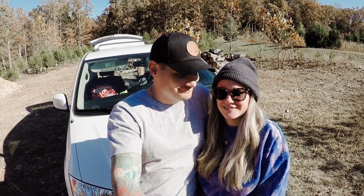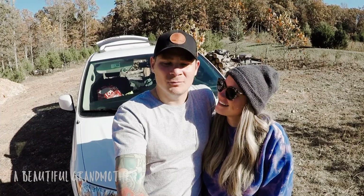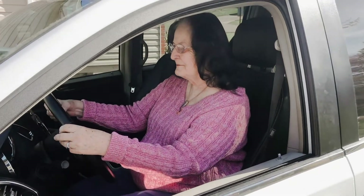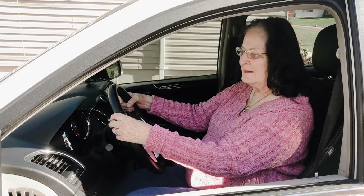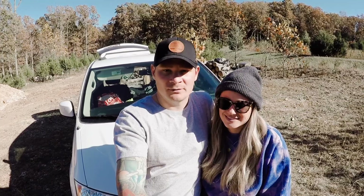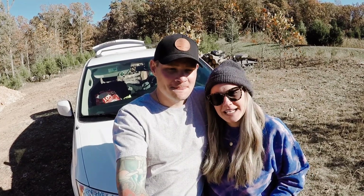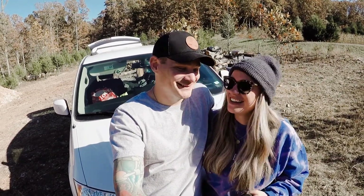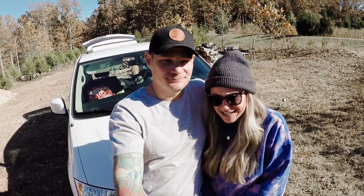Number one: people will think that you're a grandmother or an old person in general driving, because you're in a minivan, and they will fly past you on the highway even if you're doing two or three over the speed limit — which that's what we always do. Two: people will ask, why do you have a minivan if you don't have kids? Followed by three: well, I have eight kids and I don't have a minivan.